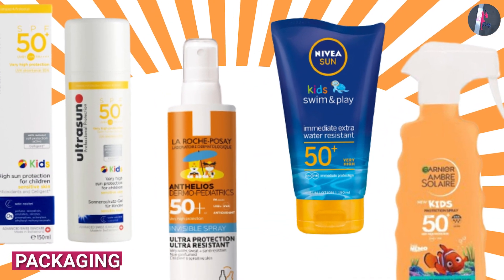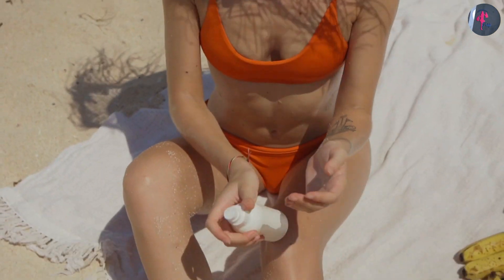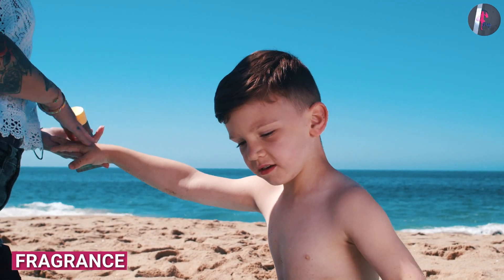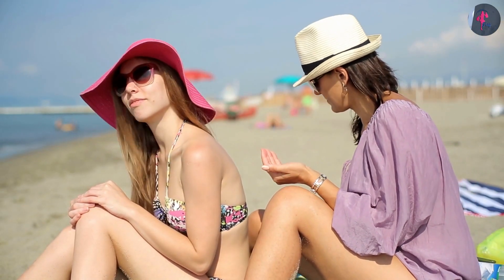Packaging: kids' sunscreens often come in fun, colorful packaging that is appealing to children, while adult sunscreens come in more conventional packaging. Fragrance: kids' sunscreens are usually fragrance-free to avoid irritating delicate skin, while adults can choose from a variety of scented and unscented options.